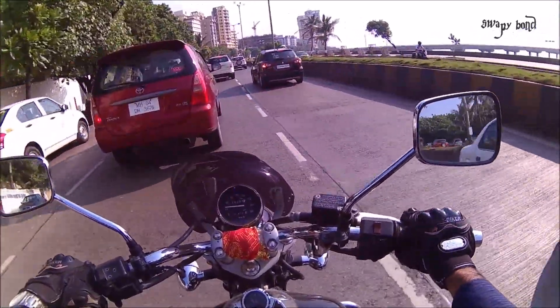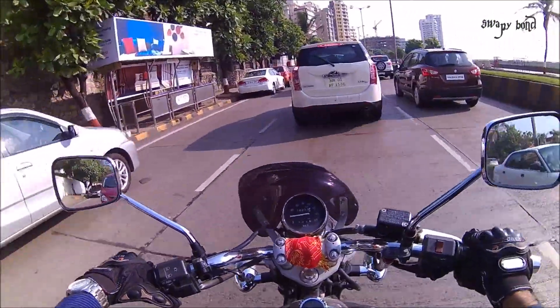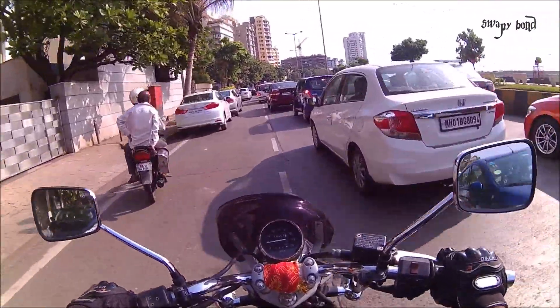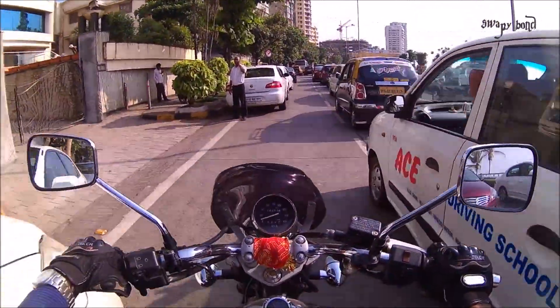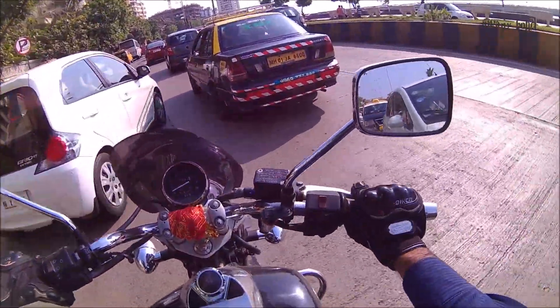I don't know how they're going to fare in the market because the current Avenger is top-notch and it produces a fairly good amount of power. I'm really happy with it because it provides a combination of a Pulsar 200 NS or 220cc character and a cruiser. Though it does not match up to the top speed of a Pulsar, when it comes to power, it's really awesome for a cruiser.